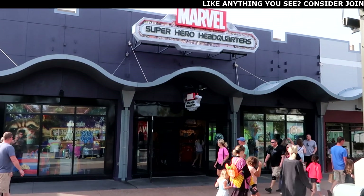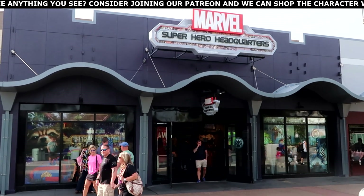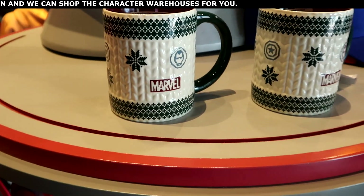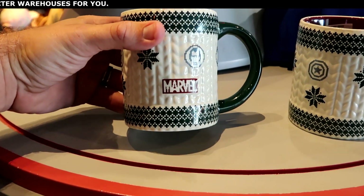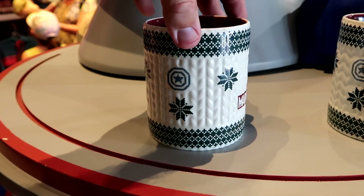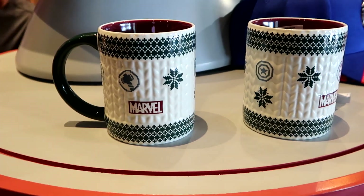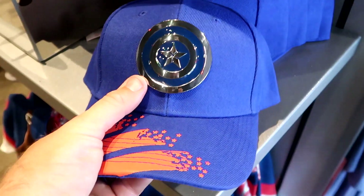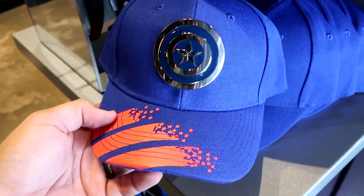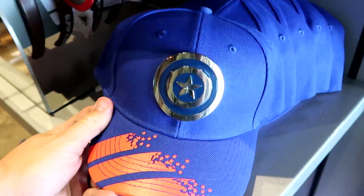I do want to head over to Marvel Super Hero Headquarters — I haven't been there in quite some time, so let's see what type of new merchandise they have. I do feel like this store is a little bit of a sleeper; there's never too many people going in and out. You do have Marvel at both Universal Studios and Disney, but they have some really cool merchandise in here.